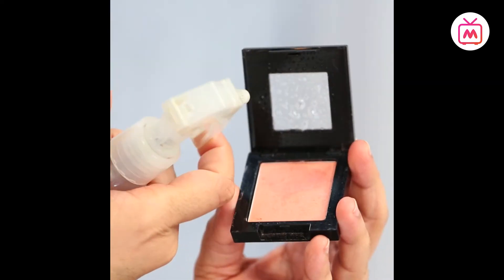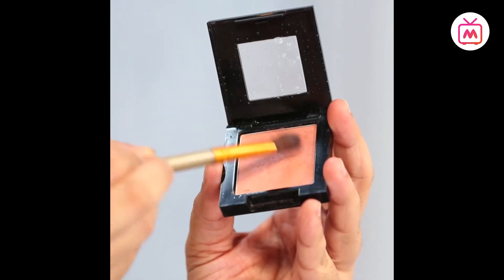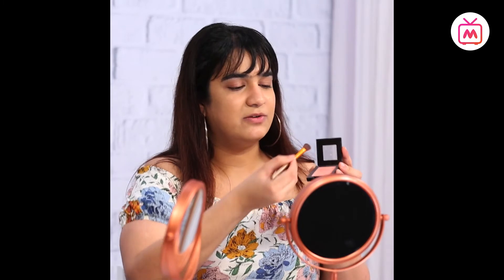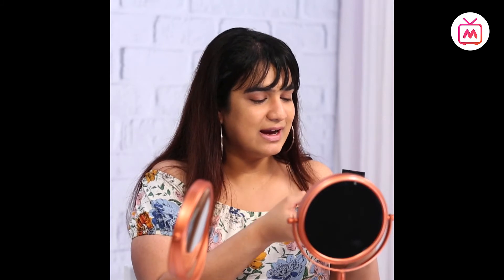I got a blush — not bad! I'm going to try and make this work. I can spritz a little bit of water on it and try to make it work like a lipstick. I have the water spray here, I'll spray it on, take an eyeshadow brush, wet it, and go over the blush. Surprisingly, this blush is giving a good payoff as a lipstick and it's giving kind of a metallic look to my lips!